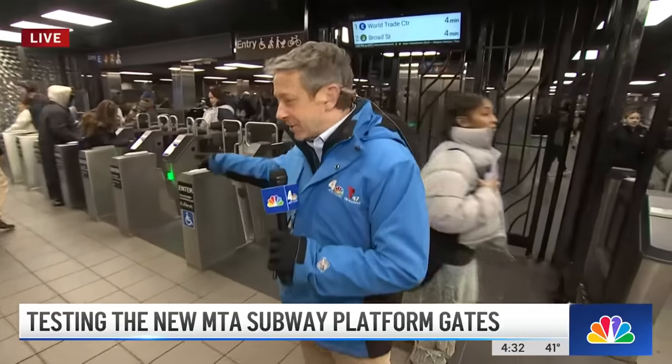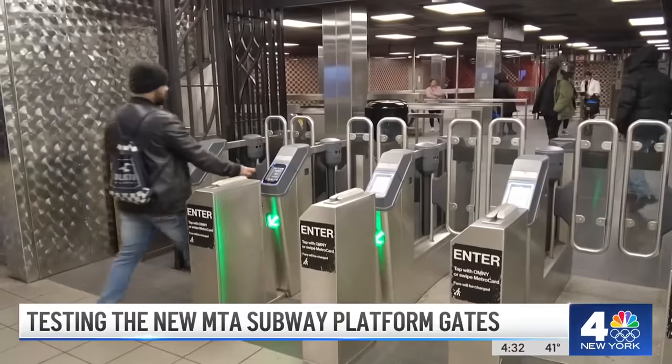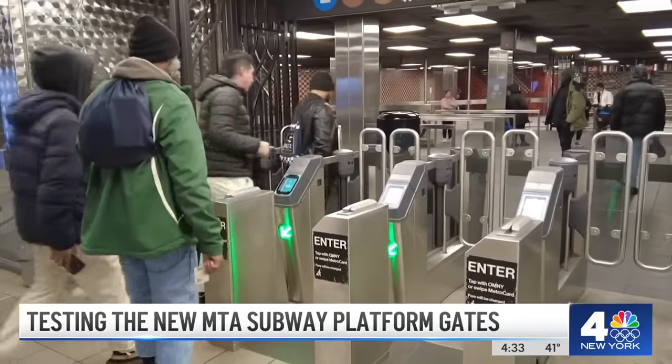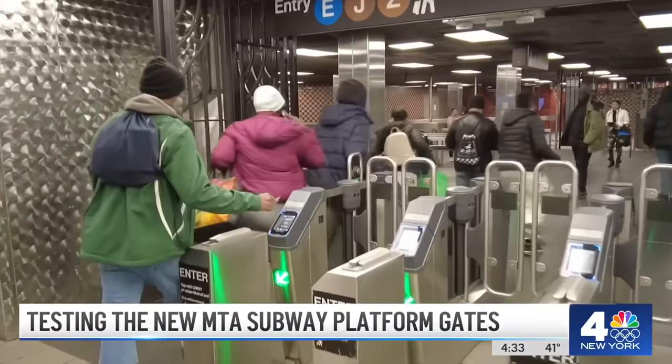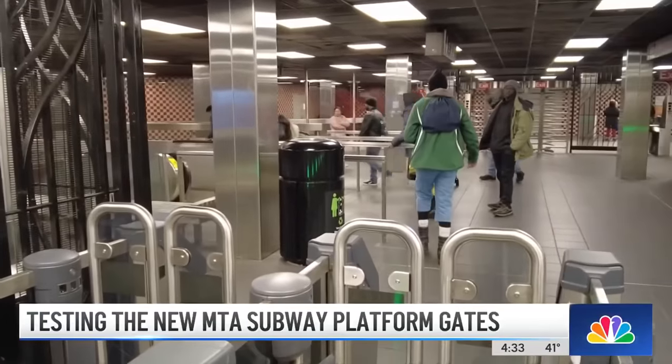But the problem is at some of these narrower gates, there have been all too many instances where they remain prone to fare evasion. Watch to the left of your screen — it's five for the price of one, as passengers scurry into the subway behind a single paying customer.